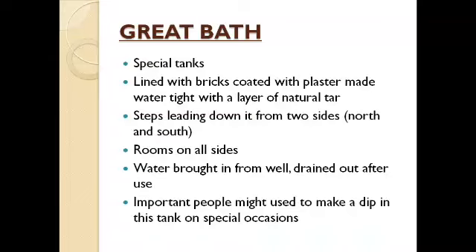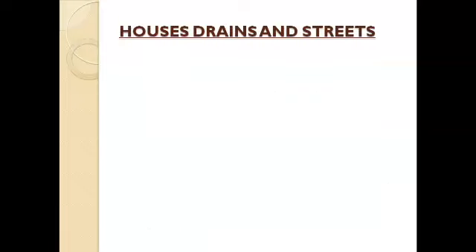It is believed that important people might have made a dip in this tank on special occasions, and it is considered a sacred place. Next we can look at the house drains and streets.